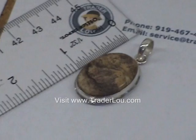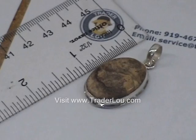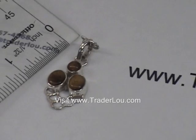Here we have a jasper pendant — just a very nice simple stone set in sterling silver. Looking at the bail here, it looks like about an inch and a half.